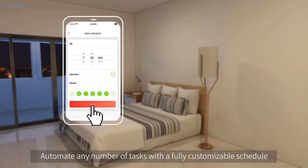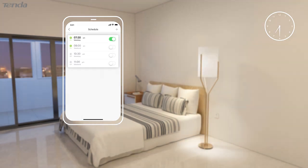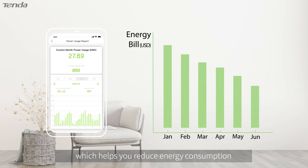Automate any number of tasks with a fully customizable schedule. The Belly app reads and keeps track of real-time energy usage of your devices, which helps you reduce energy consumption and saves electricity and money in return.